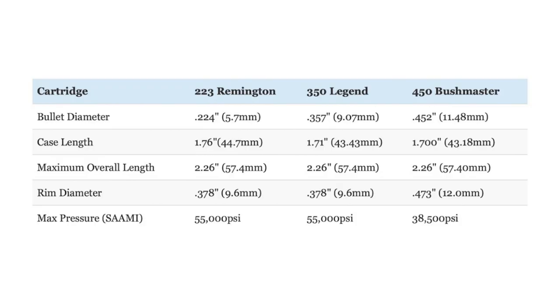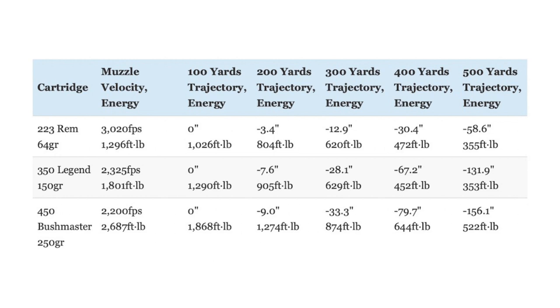The .223 Remington and .350 Legend both have a higher maximum pressure of 55,000 PSI, versus 38,500 PSI for the .450 Bushmaster. Those differences in external dimensions translate into some interesting differences in ballistic performance. When comparing Winchester Deer Season XP factory ammo — 64-grain .223 Remington, 150-grain .350 Legend, and 250-grain .450 Bushmaster — the high-velocity .223 Remington has by far the flattest trajectory with the least bullet drop. However, the .350 Legend and .450 Bushmaster both have significantly more muzzle energy, with about 40 and 108% more respectively. So the .350 Legend fits neatly in between the .223 Remington and the .450 Bushmaster in terms of trajectory and kinetic energy at typical hunting ranges.